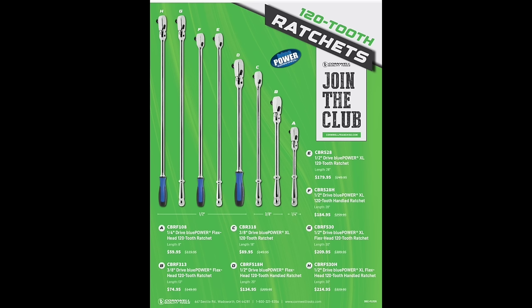Half-inch drive Blue Power XL $179, half-inch drive XL handle ratchet $184, the XL flex head 30-incher $209, and the 30-incher XL flex head at $214. Some of these are down to $59.99 for the quarter-inch drive flex head. I haven't gotten my hands on any of these yet — they looked kind of bulky. They're probably not the quality of some other ratchets, but they look pretty nice, if a little pricey for non-USA-made. Anyway, that's the video — hope you enjoy the December Cornwell flyer. Remember to like, comment, share, subscribe, ring that bell. Keep your hands dirty and your money clean!